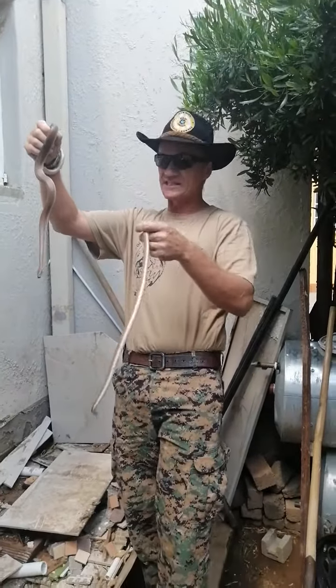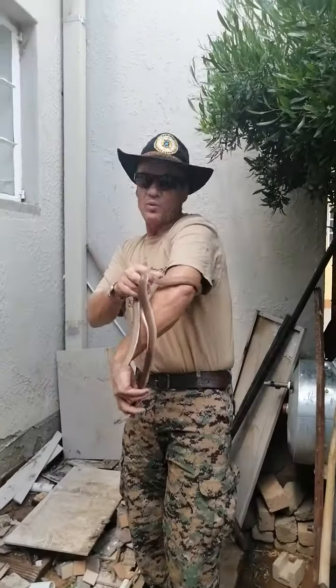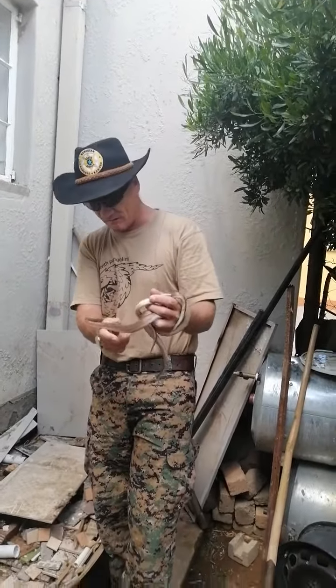A lot of people say snakes don't come in pairs, or they come alone. The thing is, when they mate, they come together. So here we have a beautiful male and a female.